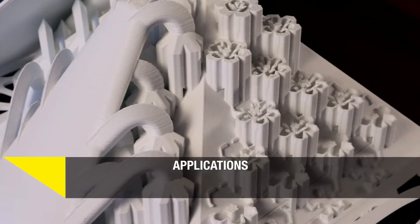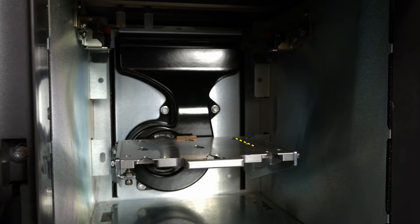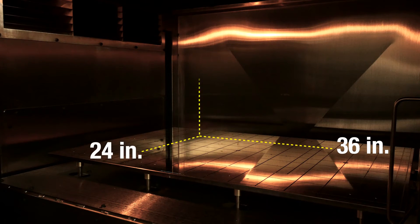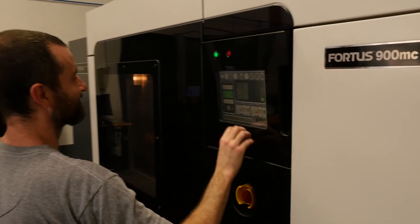FDM printers can create highly complex geometries suitable for today's most challenging product development concepts. With build trays that range from 125 cubic inches to 18 cubic feet, FDM printers come in many sizes, from smaller desktop-sized 3D printers to large-scale 3D production systems.